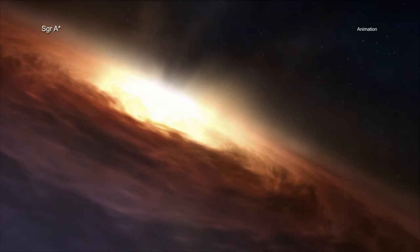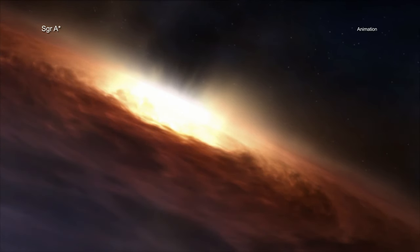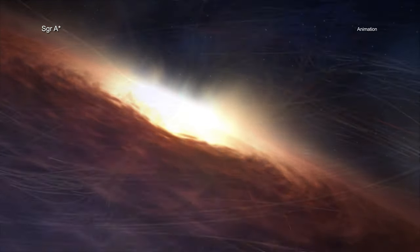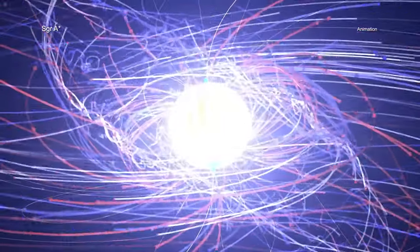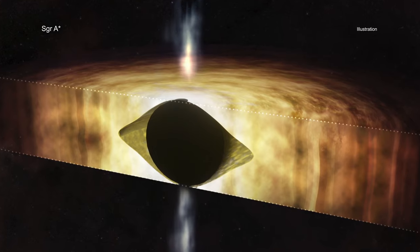This new study involves a method that uses X-ray and radio data to determine how quickly Sag A-Star is spinning, based on how material is flowing towards and away from the black hole. The results show that Sag A-Star is spinning very fast. In fact, scientists think that it is rotating so quickly that it is warping space-time around it into a shape that looks like a football.